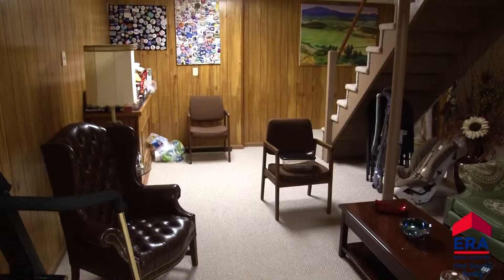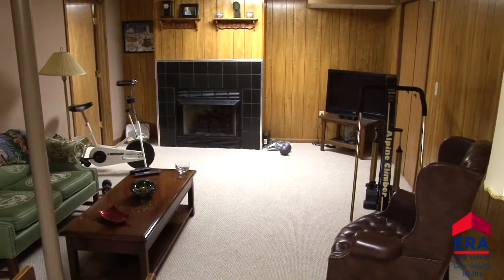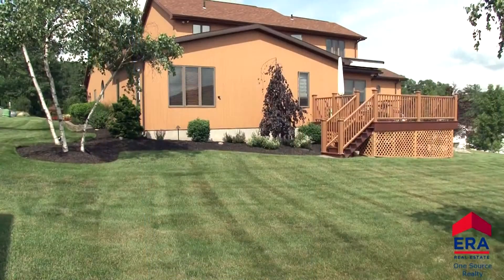The lower level offers an additional 700 square feet of living space. It is highlighted with another family room with tiled gas fireplace. A room for your office and a bath with shower completes the lower level of this beautiful home.